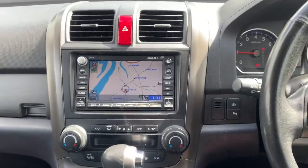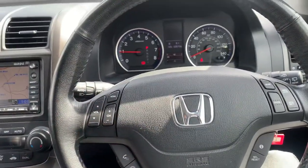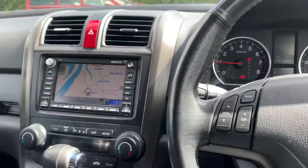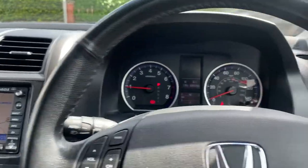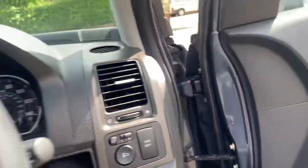One of the best SUVs and four-by-fours on the market. Very quiet, very smooth to drive, and the two-litre petrol will go on forever.